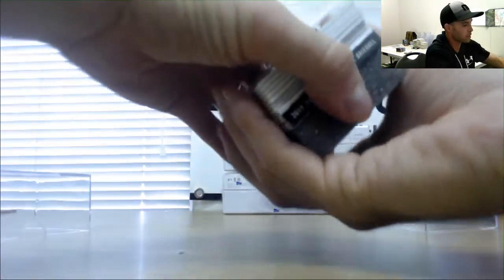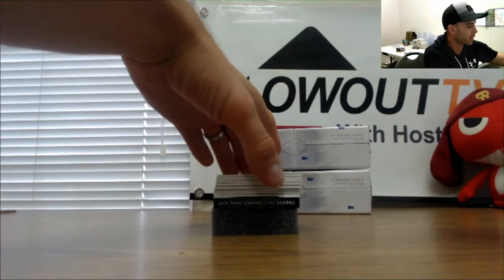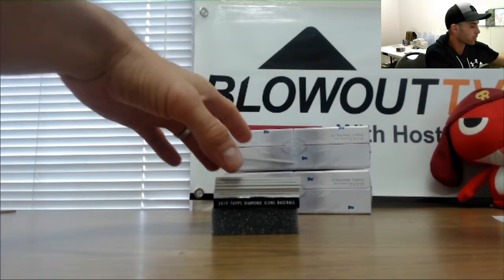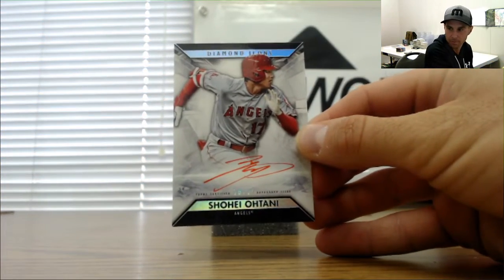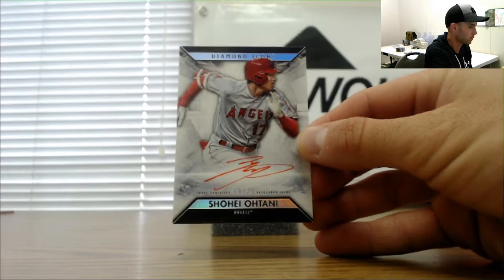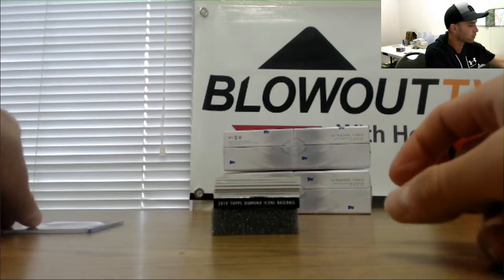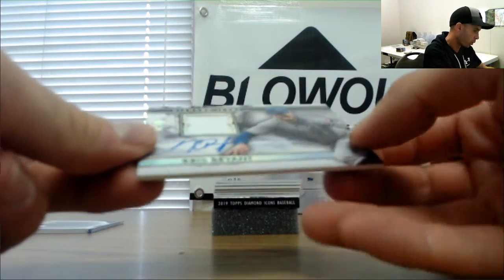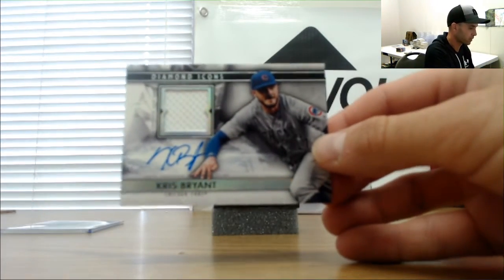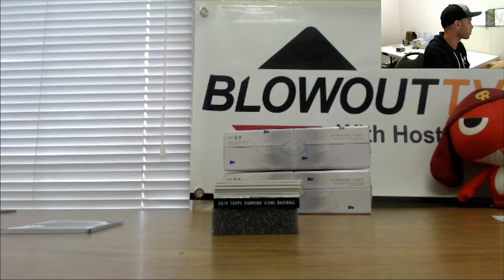Alright, start things off — card on top is a nice looking piece. Shohei Ohtani, number 18 of 25. Next up, an Ohtani autograph Jersey autograph numbered 1 of 10, and Chris Bryant 1 of 10.